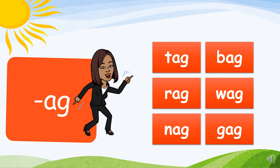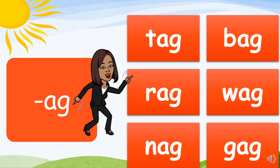Moving on to the AG family. Again, we will simply change the beginning letter to create our rhyming words. Here we go: T-ag, tag; B-ag, bag; R-ag, rag; W-ag, wag; N-ag, nag; G-ag, gag. And on to the AP family.